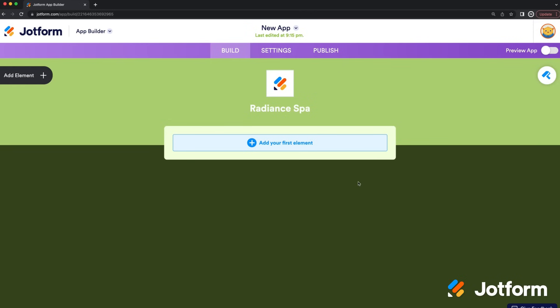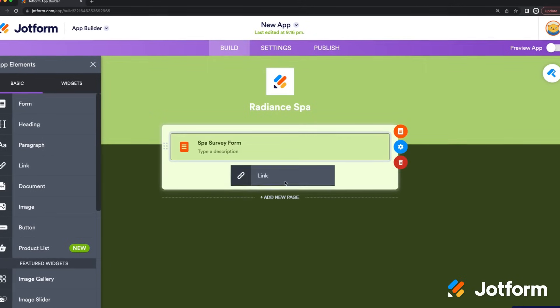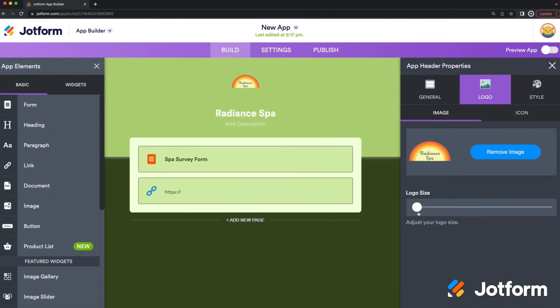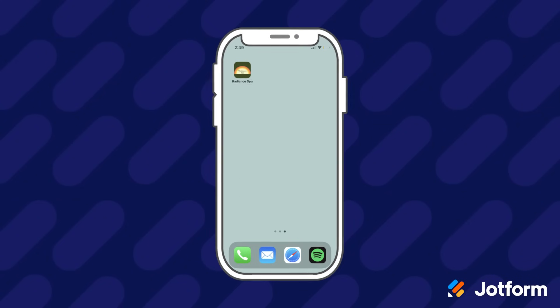We also have JotForm Apps for those looking to build their own customized app. Make an app without any coding using JotForm's free app builder. Add forms, links, widgets, and your branding to one centralized app that can be downloaded and used on any iOS or Android device.